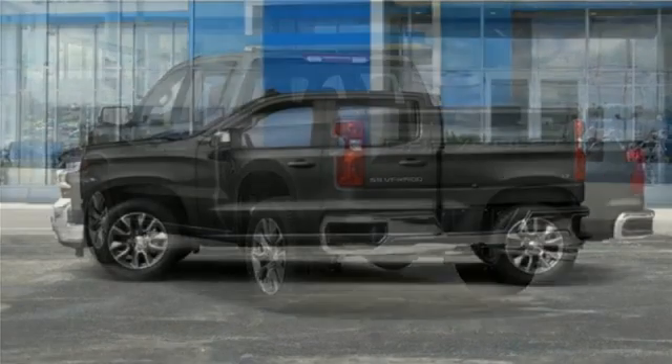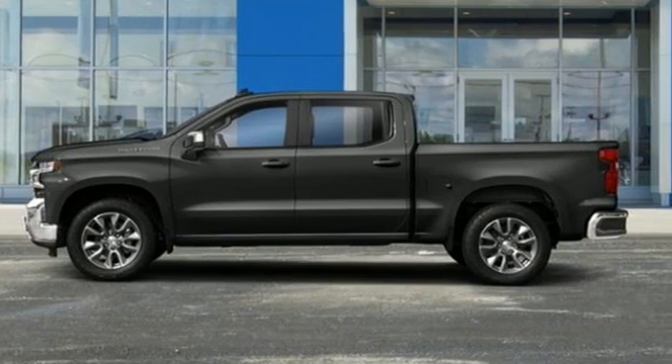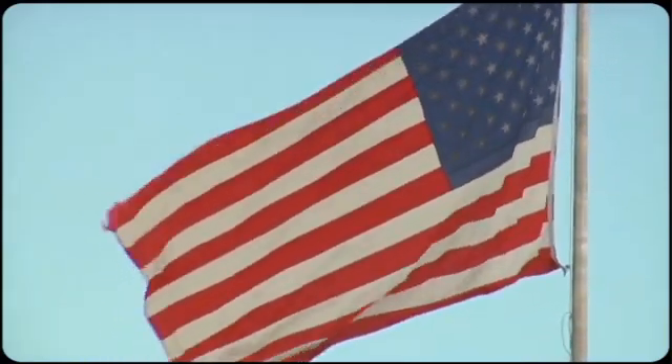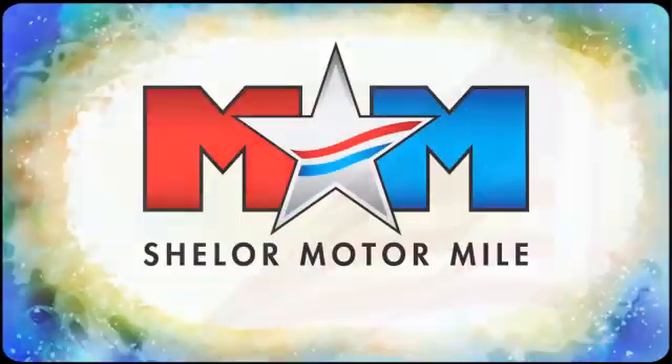In a Chevy, the journey matters more than the destination. Hurry in today for a test drive. Come visit us on the Motor Mile, where you're always a name and never a number.